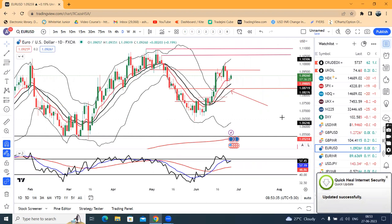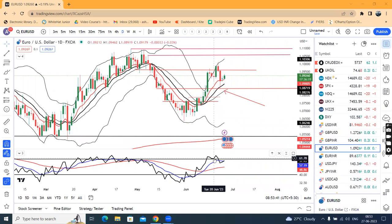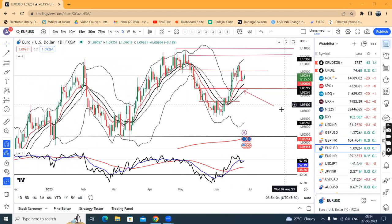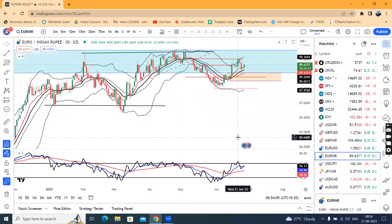EUR/USD is at 1.0744, showing weakness. Earlier on 20th June it tried to take RSI support at 60 and moved higher but failed. RSI has dropped back below 60, and now the daily RSI 60 level is going to act as resistance again.